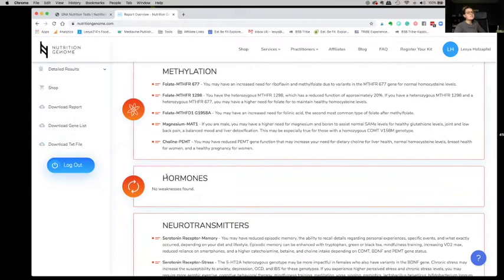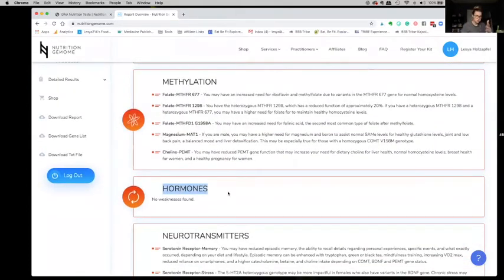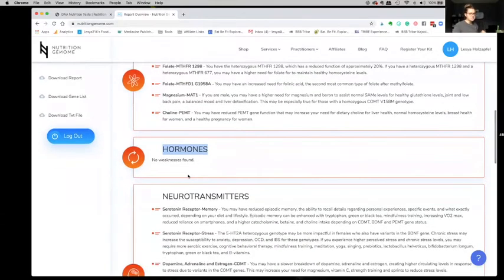Hormones: this is interesting — I have no weaknesses in hormones. Because for the past year I've experienced a lot of issues with my hormones, which now makes me come to the conclusion: is it all because of stress? Not because of me actually having hormonal issues or genetically having a susceptibility to hormone issues. Is it my lifestyle stress factors that led to all my hormone issues with the cortisol and estrogen dominance? I thought I had a thyroid issue. This makes me wonder: did my hormone issues stem from lifestyle stress? Which is insane, because it's something I can control.